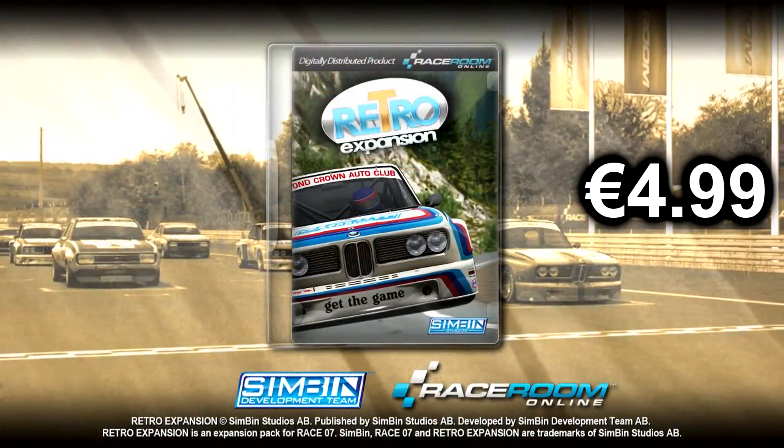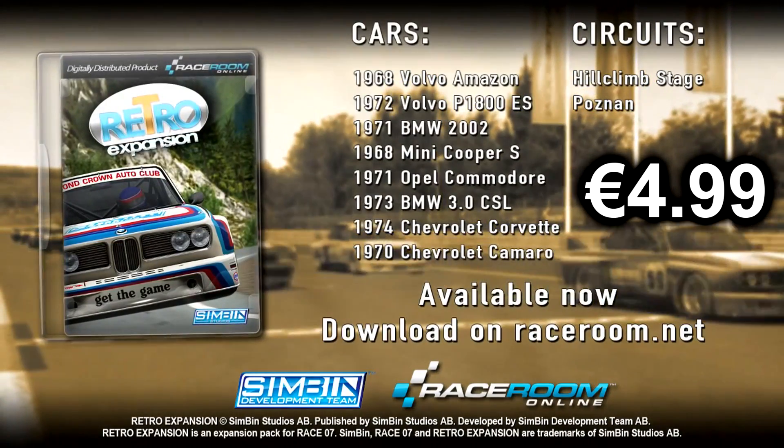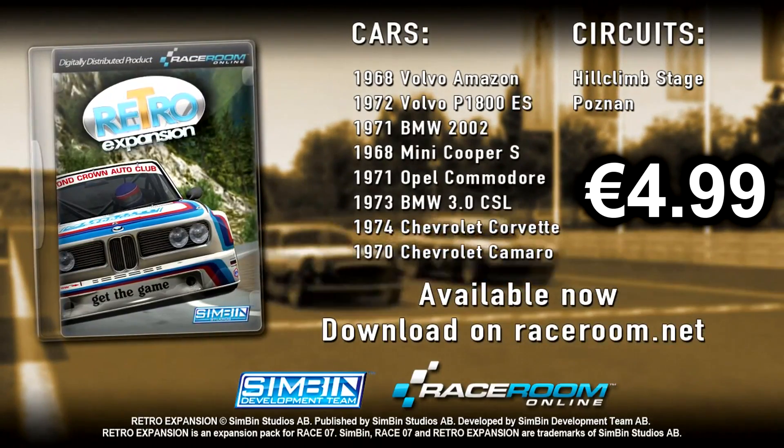The retro pack sells for 4.99 euro and you can get that at raceroom.net or Steam. You must have Race 07 or any of the titles associated with it in order to take advantage of that. I'm looking forward to trying that, especially the Camaro and the hill climb — all those cars sound really cool, the old school stuff.